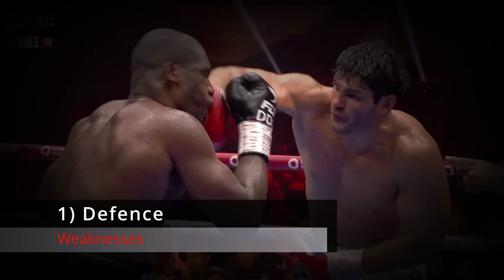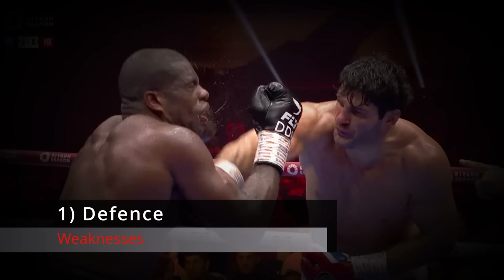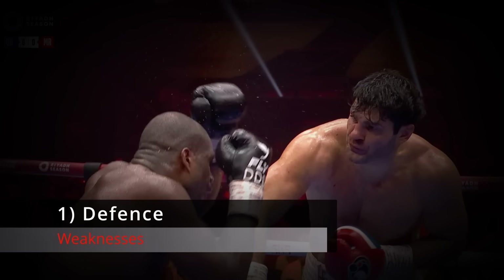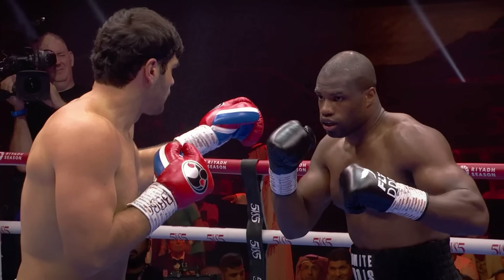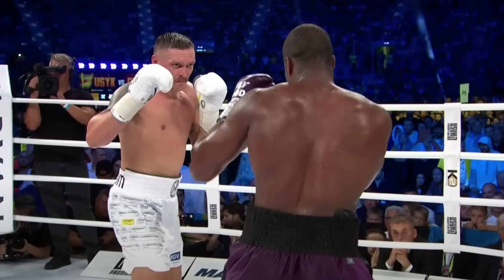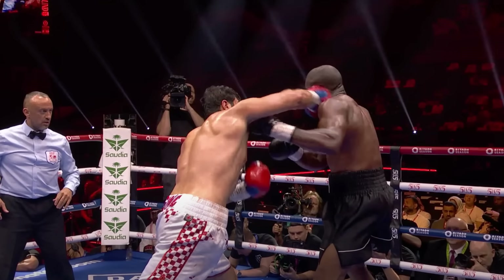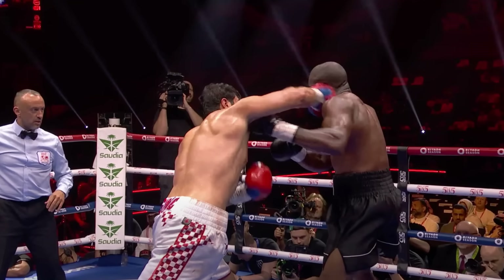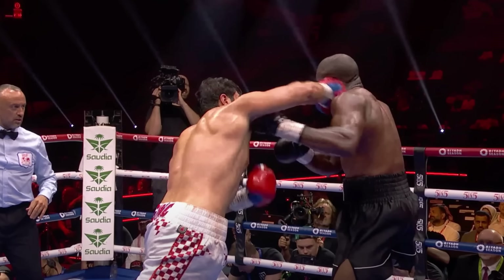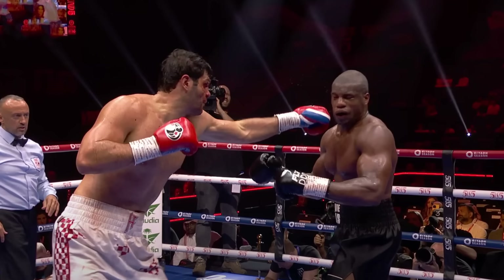Moving on to Weaknesses. Number 1: Poor Defense. Daniel Dubois's guard is holier than the Bible — swiss cheese and old socks. You could drive an articulated lorry through that guard. Not only can you get to his head, you can also get to his body because his elbows are always flared out. He has very little head movement, and when he does move his head to roll underneath a shot, he often leaves himself off balance. So if his opponent just keeps punching, they can catch him straight after that roll — Hergovic did this countless times.